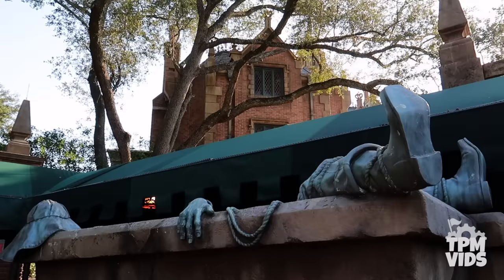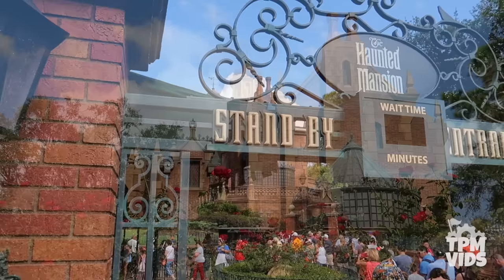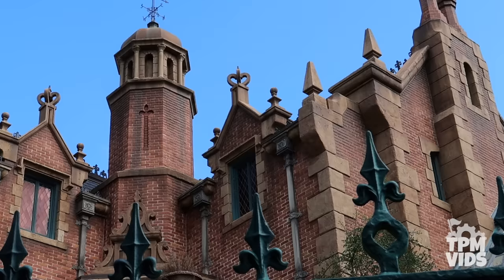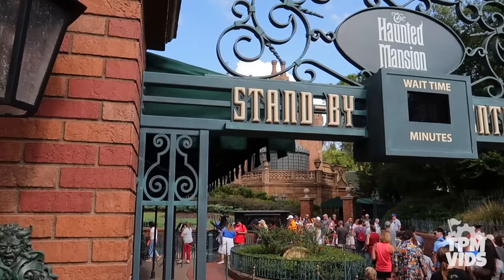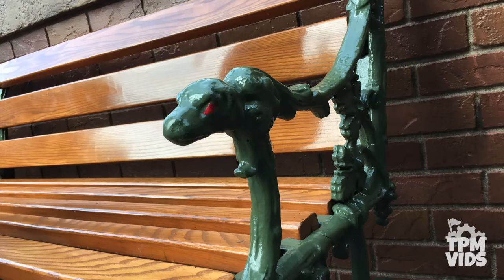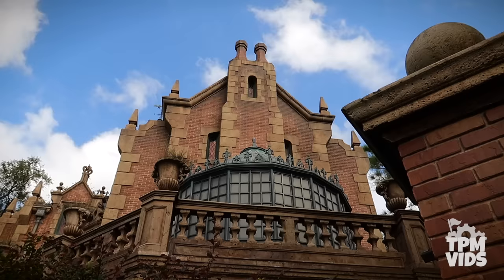Welcome foolish mortals to the Haunted Mansion. Our tour begins here at Magic Kingdom in Walt Disney World, where the Haunted Mansion opened in October of 1971. Home to 999 happy haunts and countless legends, secrets, and hidden details you've probably never noticed. Did you know that the benches at the exit have snakes painted on them? Let's tour the mansion from top to bottom as we count down the top 10 spooky secrets of the Haunted Mansion.